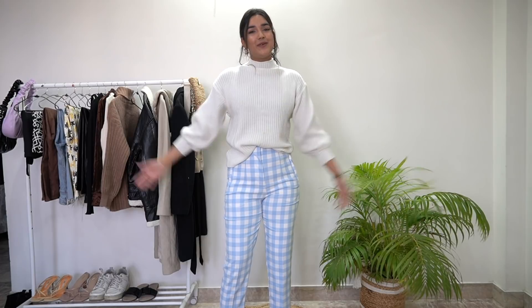Hi you guys! Welcome or welcome back to my channel. My name is Kirti Agarwal and I upload videos on fashion, beauty and lifestyle twice a week. Subscribe to this channel and hit the bell icon so that when my new video comes out, you will get a notification.